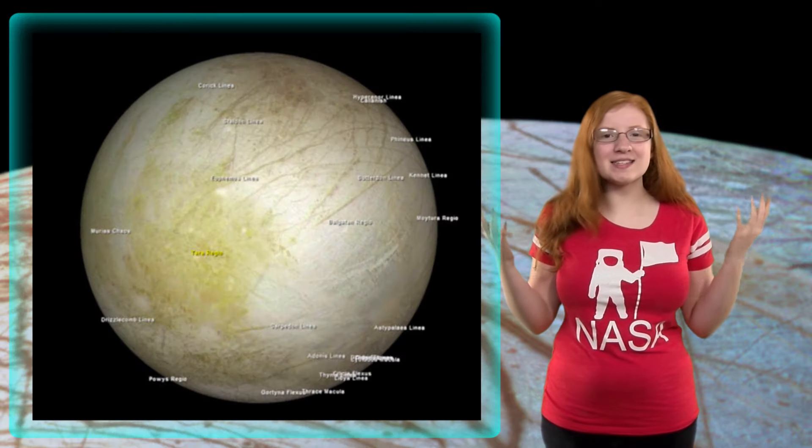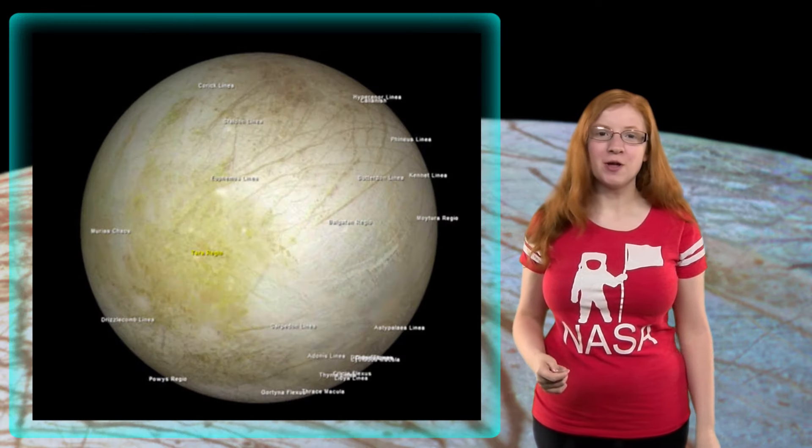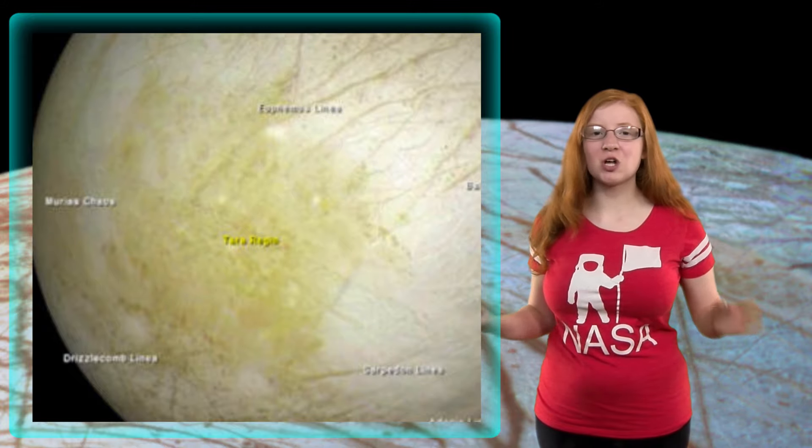At least in one area they observed — a region called Terra Regio — that has a large amount of young ice.